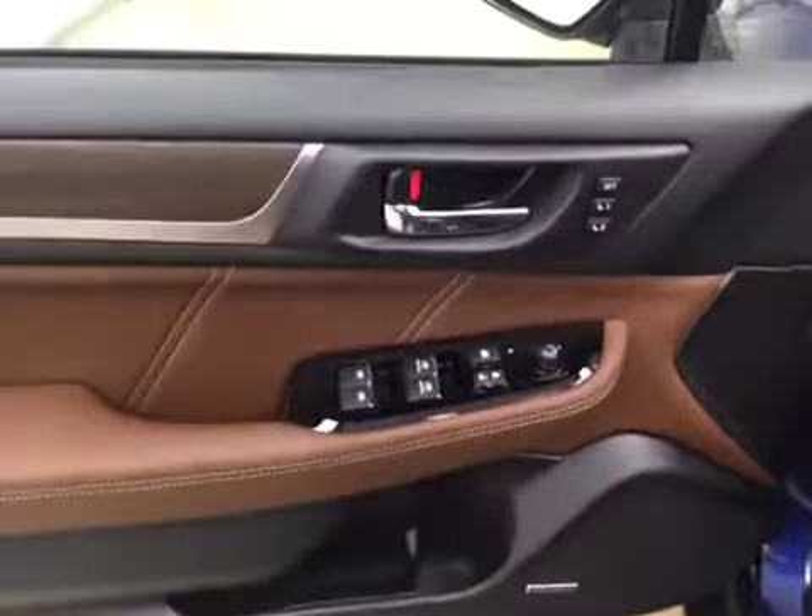This is stock number 171261 on a 2017 Subaru Outback and our exterior color today is blue. Interior options include power windows, locks and mirrors, memory seats, premium audio system, and power seats with lumbar support.